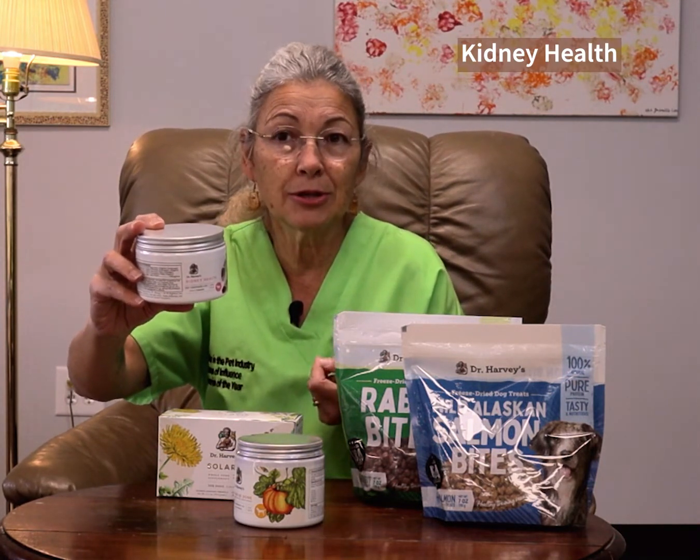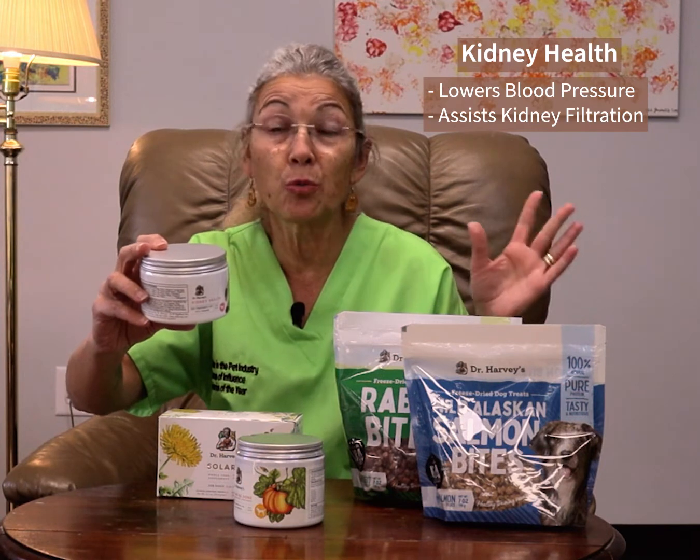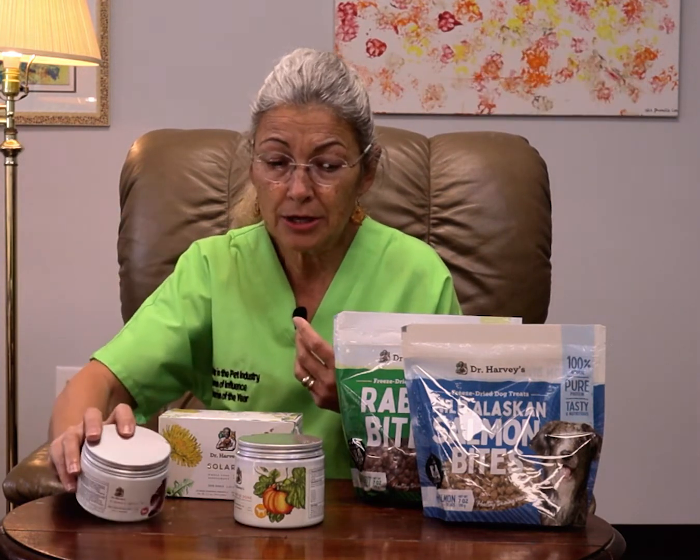For animals, dogs in particular, that are starting to have some changes in their kidney function, we have an herbal formulation called Dr. Harvey's Kidney Health. Just like our other products for kidney disease, we're looking for herbs that are going to help keep the blood pressure down, help with filtration of the liquids through the kidneys, and help the kidneys retain moisture while flushing out the toxins from the body. I've used it on quite a few of my own dogs and I've been very happy with it.